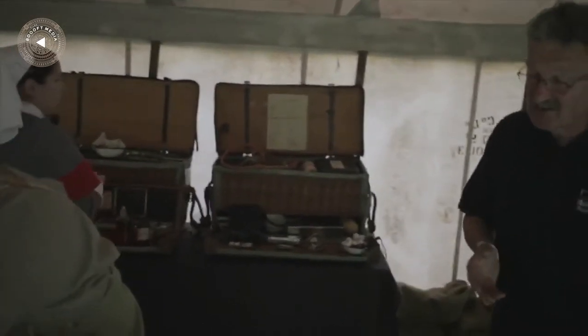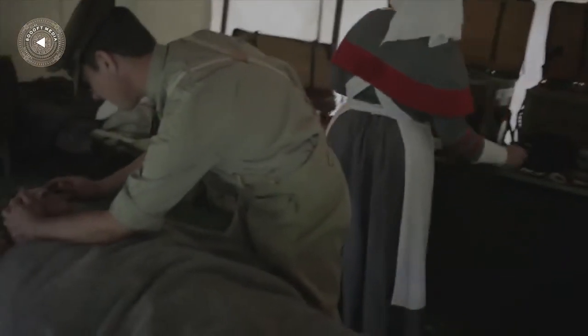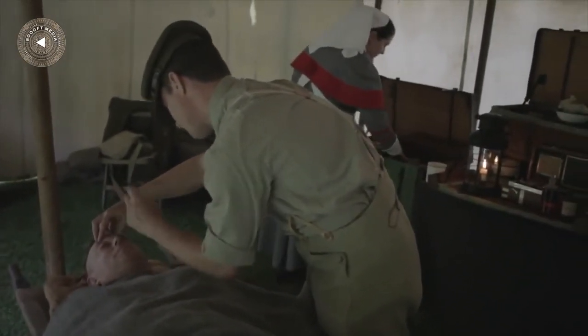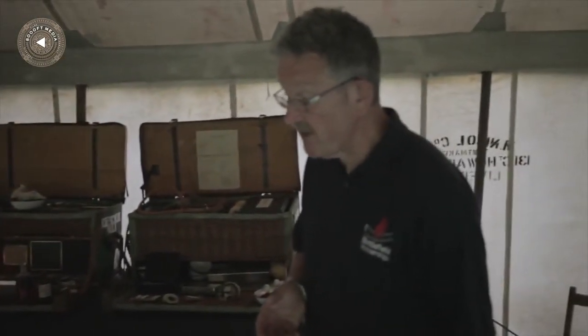Here they are assessing the patient — he seems to be unconscious and not responding at all. He's shown no sign, not even a flicker of response to the doctor, which is rather worrying. So the question now is what's going to happen next.